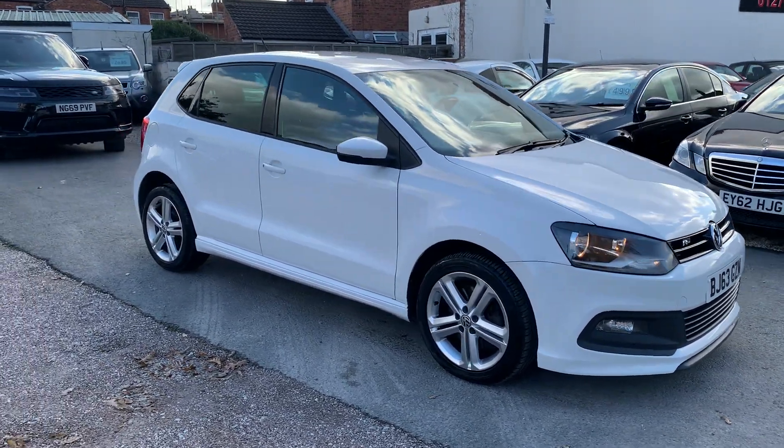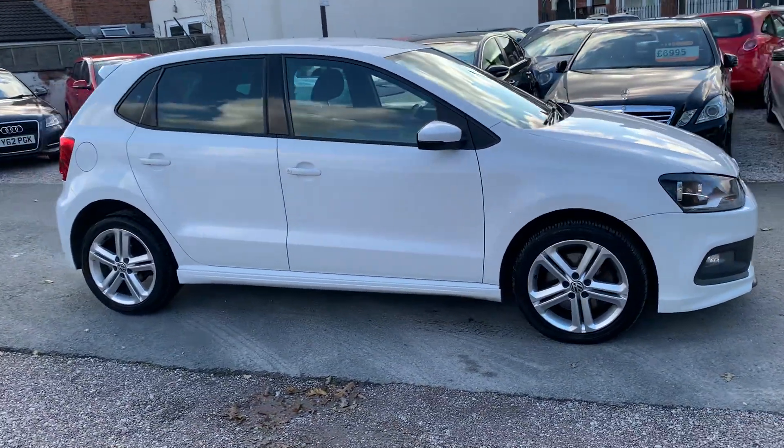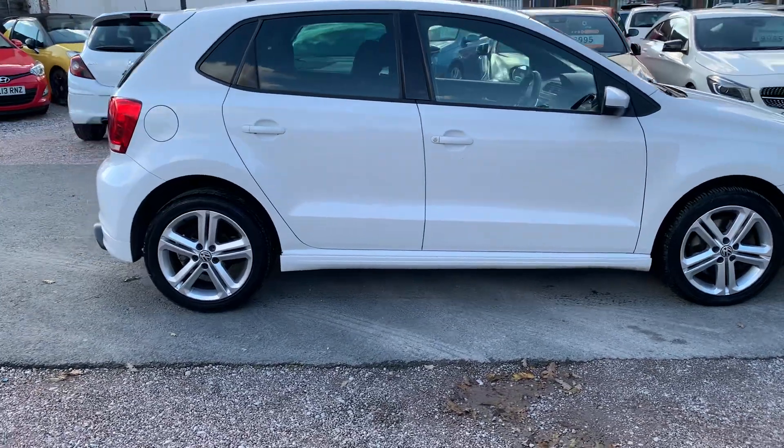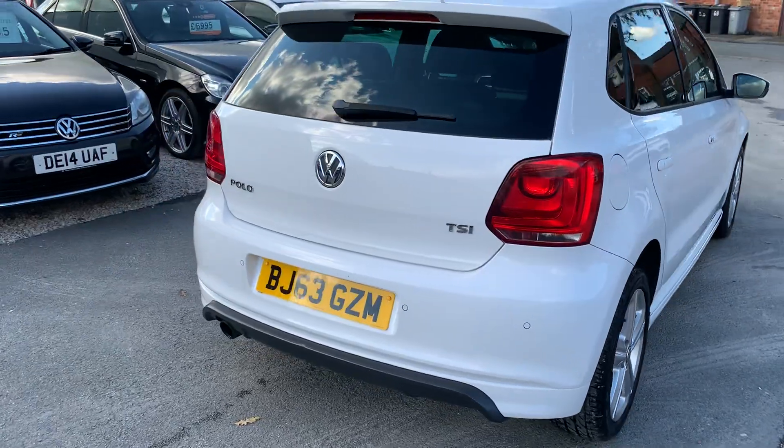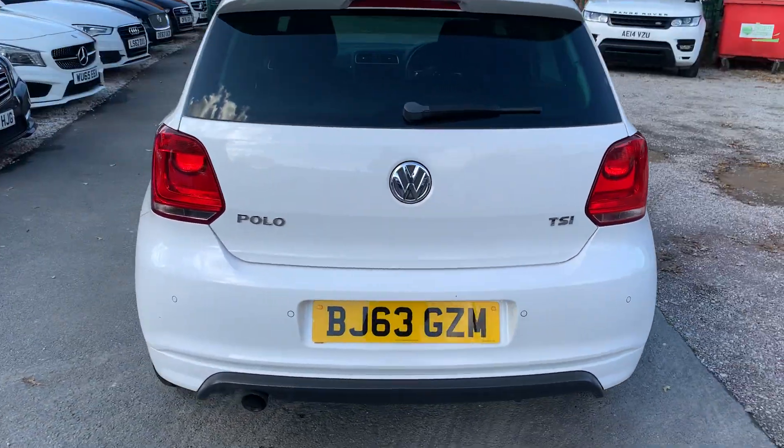Hi, it's Richard from D&C Car Sales & Crewe. I'm just going to do you a quick walk around video of our VW Polo. I've got the car running so you can get a bit of a feel for it, and we'll have a walk around all the bodywork and we'll show you inside.